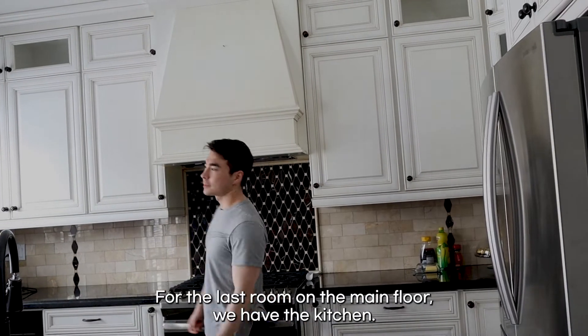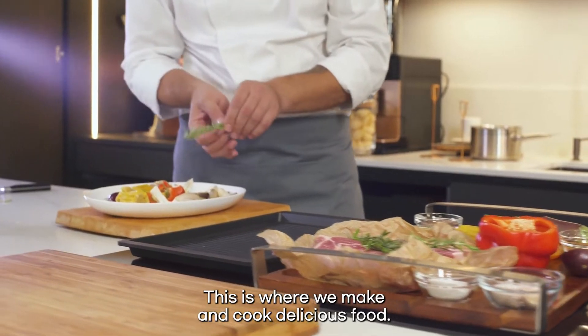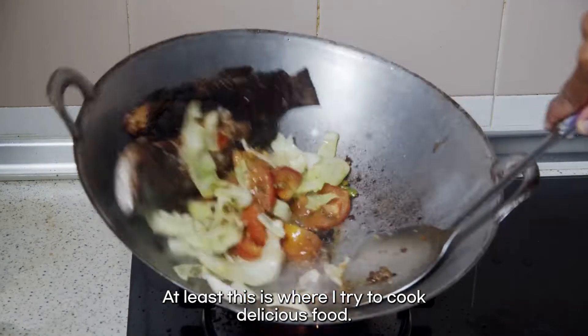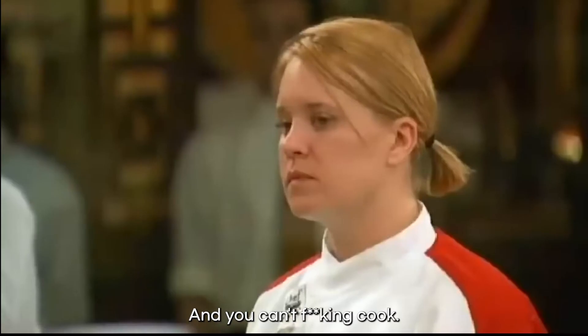For the last room on the main floor, we have the kitchen. This is where we make and cook delicious food — at least, this is where I try to cook delicious food. And you can't cook. Yes, chef.